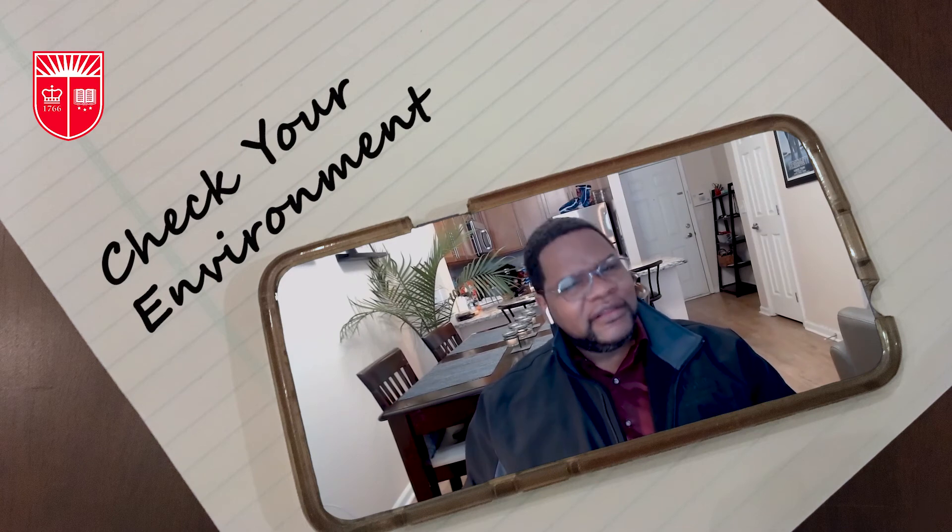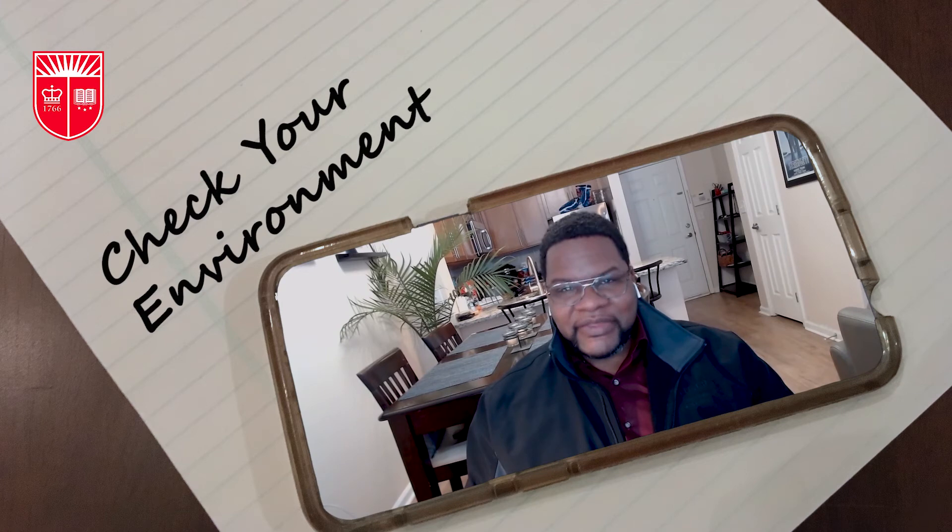As for your environment, don't sit with your back toward the window — the light will oversaturate your image and make it harder for the other person to see you. Also, many of you are going to be interviewing within your own home, and your home is a great reflection of who you are. Just make sure that reflection is what you want to portray during your interview.